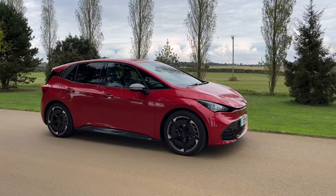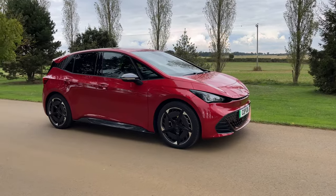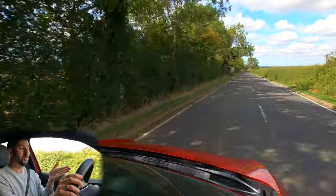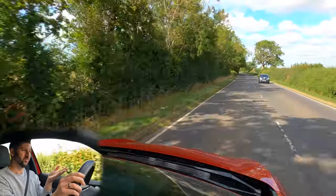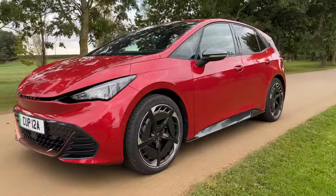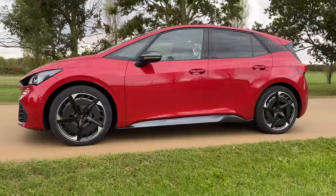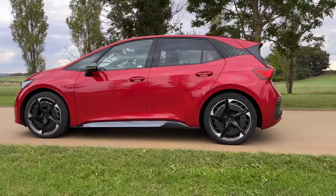Normally when I drive EVs I get awful range anxiety, but I've had none of that here. Yes, it's not doing the 300-plus miles it claimed, but I've got near enough to Caffeine and the Machine — my home is around 70–80 miles away and I've still got 210 miles of range left. I'm going to get home on one charge. These kinds of cars are getting much more accessible for daily use — not to mention the Cupra Born looks cool.